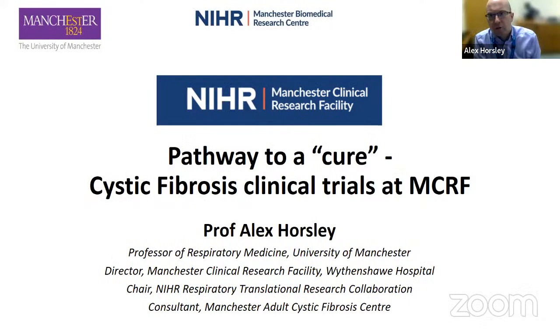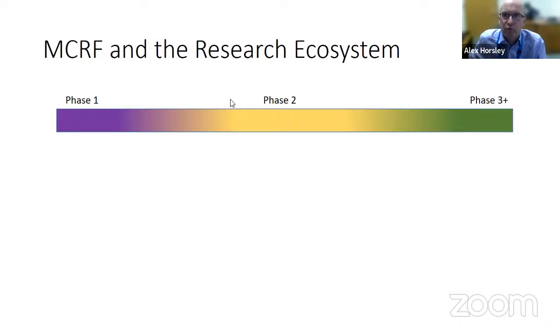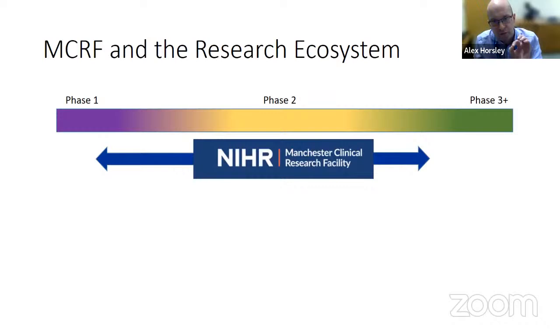My name is Alex Horsley. I'm an adult CF clinician at Withenshaw and director of the clinical research facility there as well. I've been asked to talk about the specific example of CF and my experience over the last 10 years of how collectively, with the help of my colleagues in the CRF and in the CF department, we've really transformed the delivery of research at Withenshaw and contributed quite significantly to some very groundbreaking medicine. Things have moved on very substantially in the last few years.